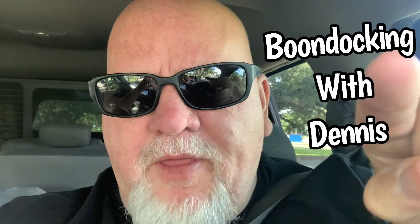Hey guys, Dennis 78382 now boondocking with Dennis. You like those special effects I have? High budget stuff folks. I'm still in northwestern Arkansas visiting the Phillips family. They go to work every day, I go out and explore. Seems like a fair trade to me.